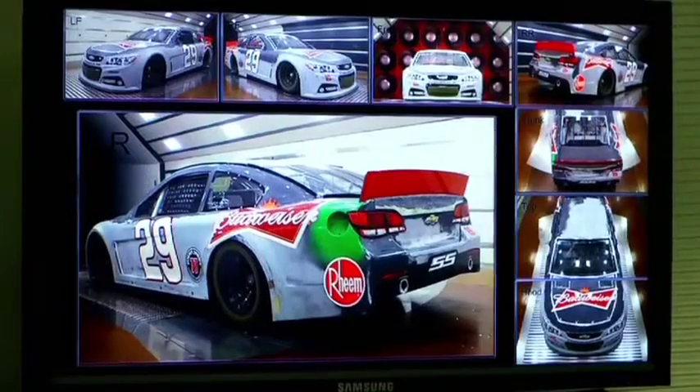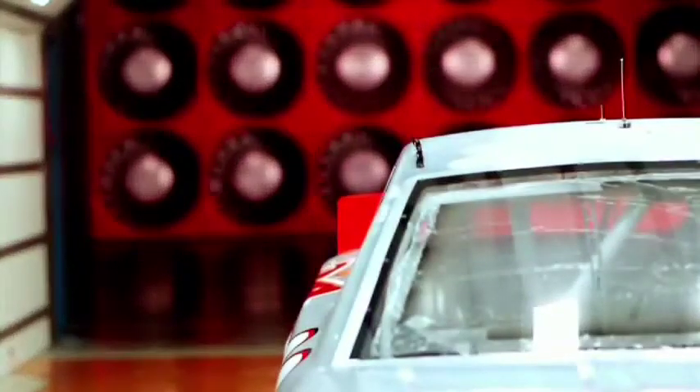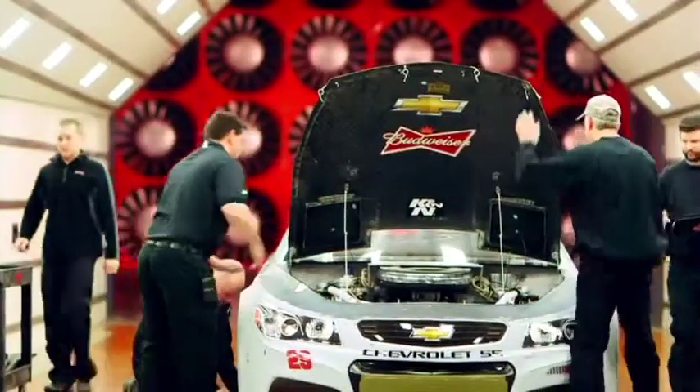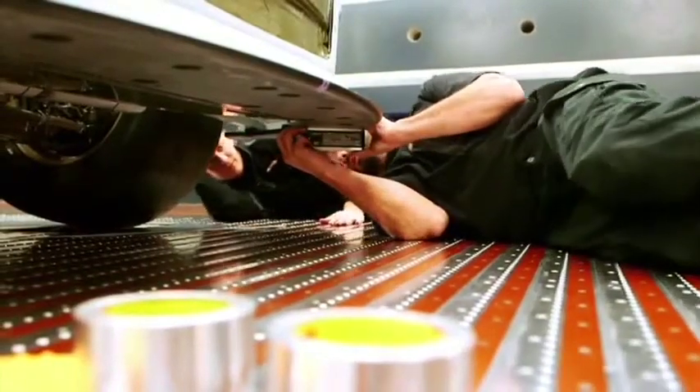Right now we're still in our infancy on the data that we're getting, because we haven't had that track data with other cars that we're running against. But what we do have is the history of our other cars that we're preparing against. Basically NASCAR's got us in a real tight area, so there's not too many changes we can make. But they do have some parameters that we can play with here or there.